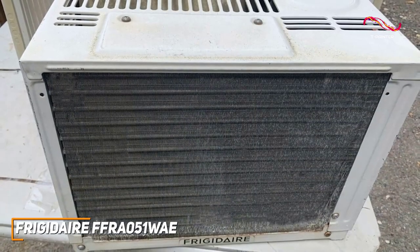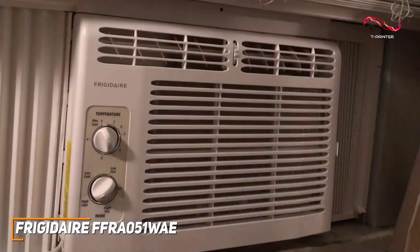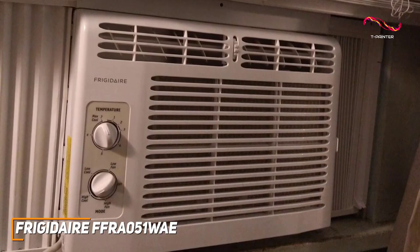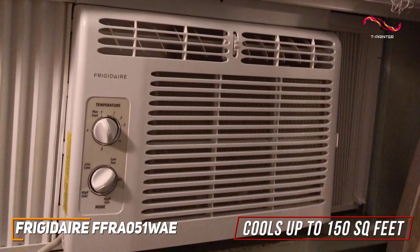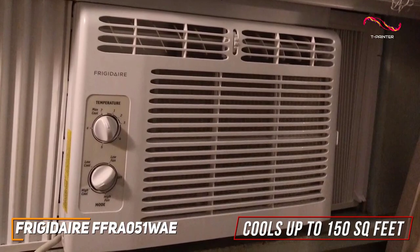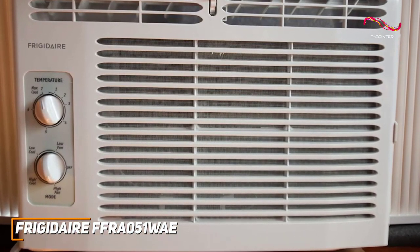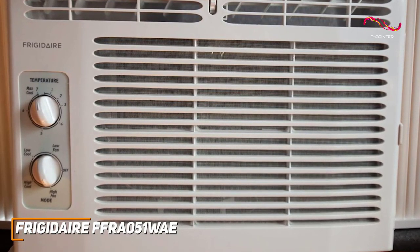In addition, it has a washable filter to eliminate dust and other irritants from your air. It offers a solid 5,000 BTUs of cooling power to quickly and reliably cool small spaces up to 150 square feet, and it remains reasonably quiet at about 51 decibels when in use for overnight usage, though it doesn't come with an ENERGY STAR certification.